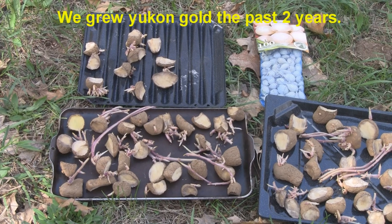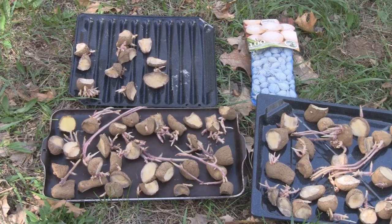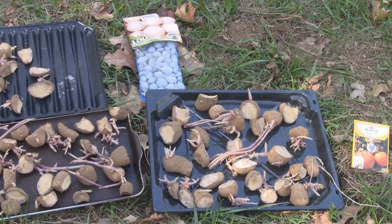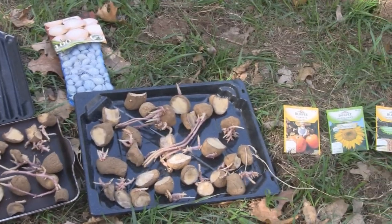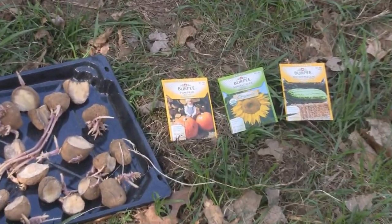Here's what we have going in today: these are Gold Rush Russet potatoes — we've never tried them before and thought we'd give them a shot this year. We cut these apart a few days ago and they've scabbed over, so they're ready to go in. Then 100 white onions, which we do every year — those always come out good.